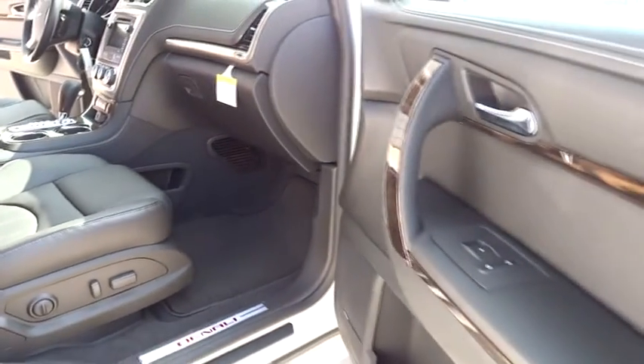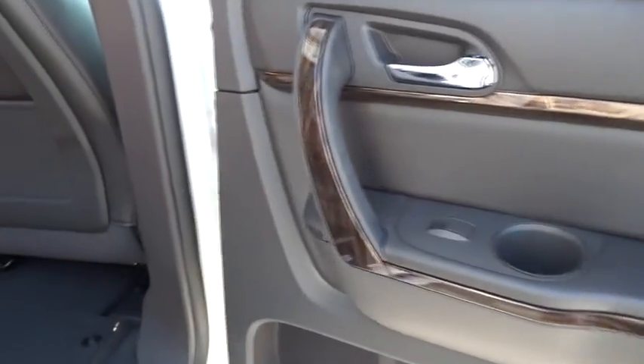Dual airbags, four-wheel ABS, power steering, air conditioning, front alloy wheels, remote vehicle start, cruise control electronic with set and resume speed.